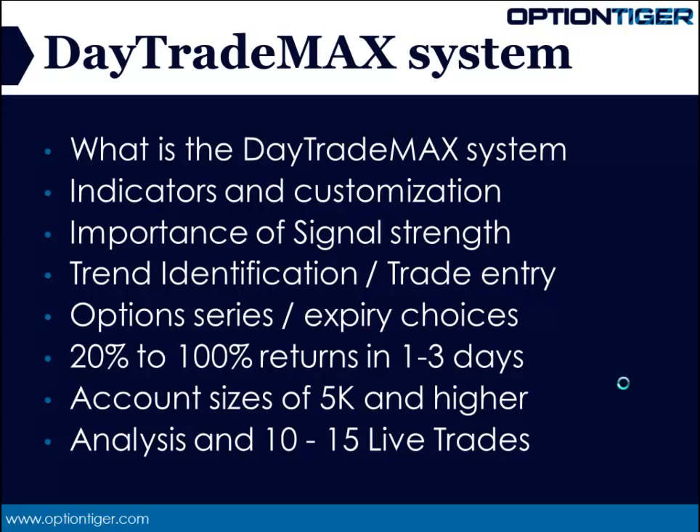If you have a large account size, this will work for you as well. If you have any questions, please send us an email at info@optiontiger.com. I hope to see you inside. Thank you.